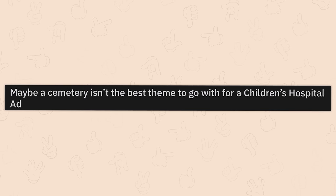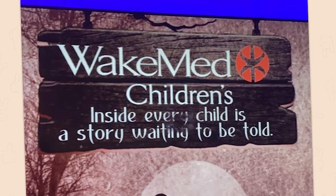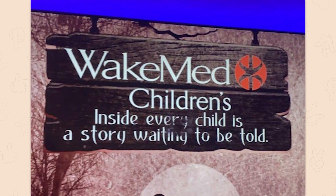Maybe a cemetery isn't the best theme to go with for a children's hospital ad. No! Wake Med Children's — 'Inside every child, it's a story waiting to be told' — on one of our gravestones.